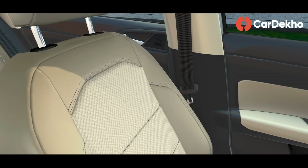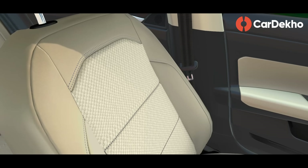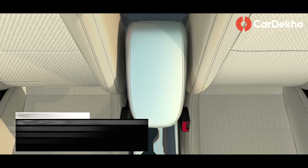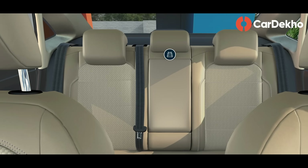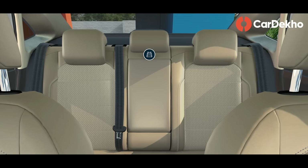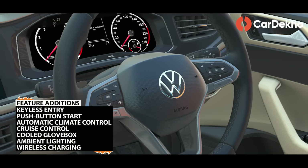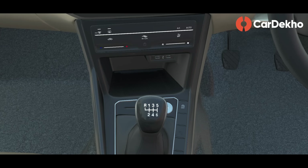In this variant, the seat upholstery is beige fabric instead of black. Many new features have been added: driver power window auto up-down function, power folding mirrors, front and rear armrest, rear AC vents, rear seat 60-40 split. Additionally, keyless entry, push-button start, automatic climate control, cruise control, chilled glove box, ambient lighting, and wireless charging are also included.